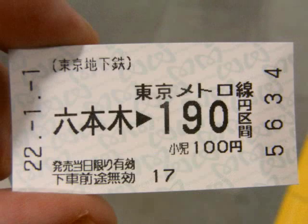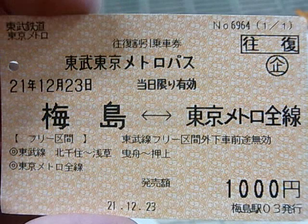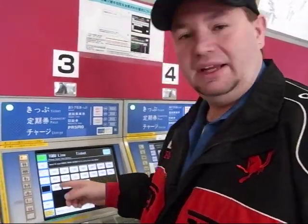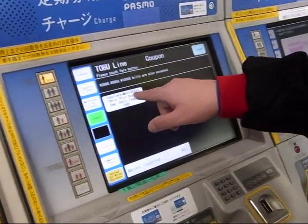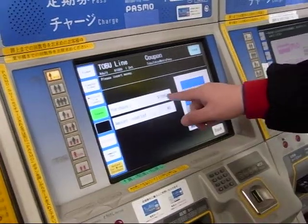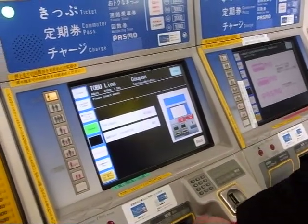There are various different types of tickets you can buy: a single trip ticket, a multiple trip ticket, a coupon ticket, or use a card. What we're going to do is buy a coupon one-day ticket so that we can go to each station. You hit the coupon ticket, then Tobu Tokyo Metro Pass. It's ten dollars, and we want two people — though you have to buy each ticket individually.